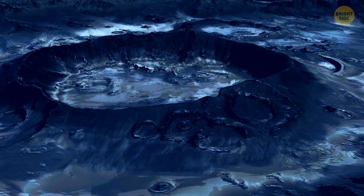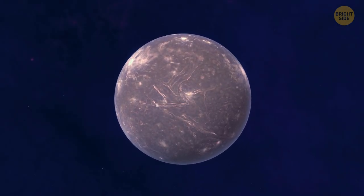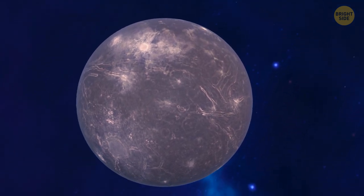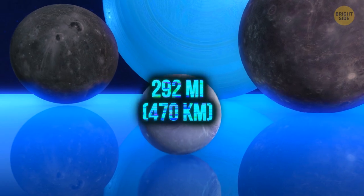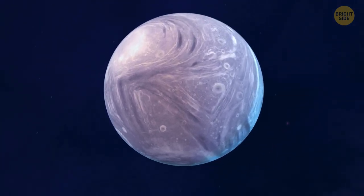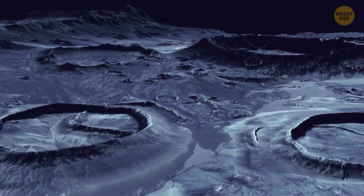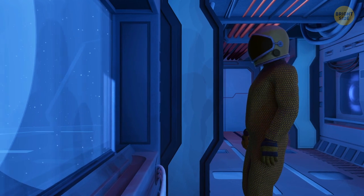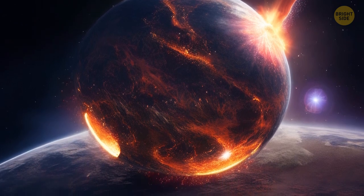Umbriel and Ariel are the third and fourth largest moons of Uranus, with diameters of 726 miles and 718 miles respectively. Umbriel is named after a bad spirit in an old poem, and it's the darkest of all Uranus' big moons — only reflecting 16% of the light that hits it. Ariel is the brightest, reflecting over a third of the light, and looks like the youngest moon because it only has a few small craters. Miranda is the smallest of the big moons, with a diameter of about 292 miles. NASA says it looks like it's made up of parts from different bodies, like a Frankenstein's monster. It has three big features called Coronae, giant canyons up to 12 times deeper than the Grand Canyon. One theory is that Miranda got smashed apart by a huge collision and then put back together, all wonky.